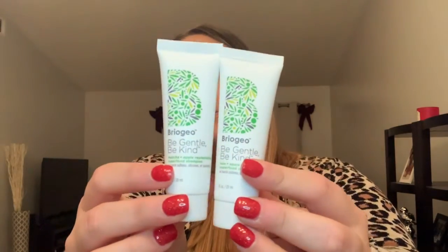This is the Briogeo Be Gentle Be Kind kale and apple replenishing superfood conditioner and shampoo. It has no harsh sulfates, silicones, or parabens. I've actually been looking for a shampoo and conditioner with no sulfates or silicones because I have oily hair especially on the top and dry ends. Sulfates create a lot more oil in your hair, and the one I've been using does have sulfates, so I want to move away from it. I'm going to try these and hopefully they work.